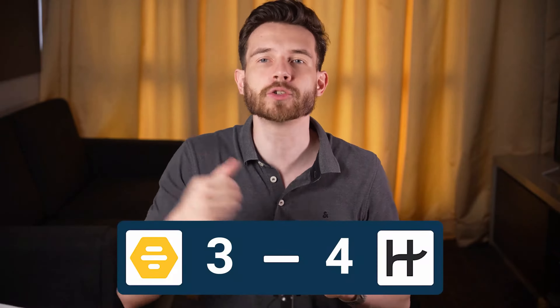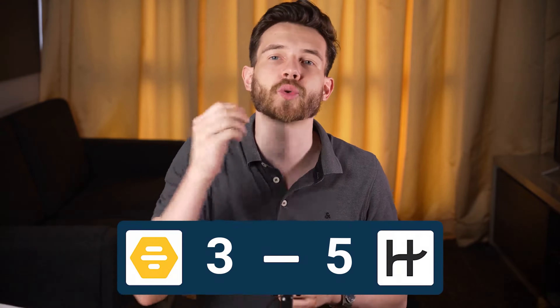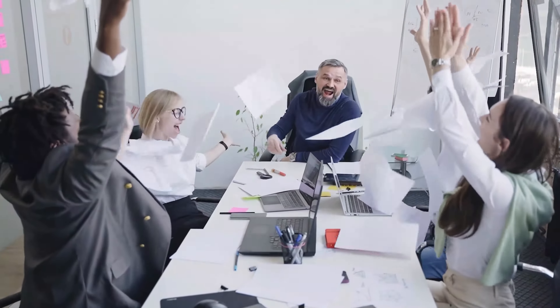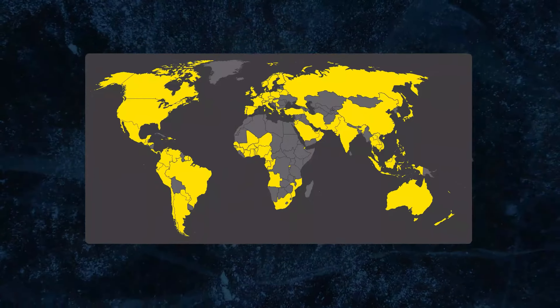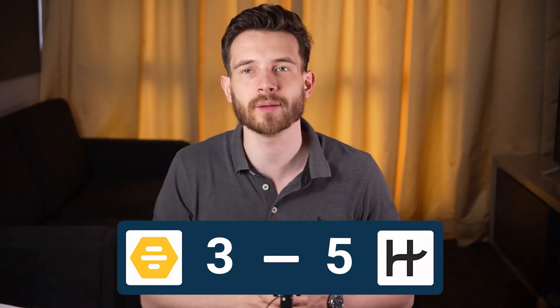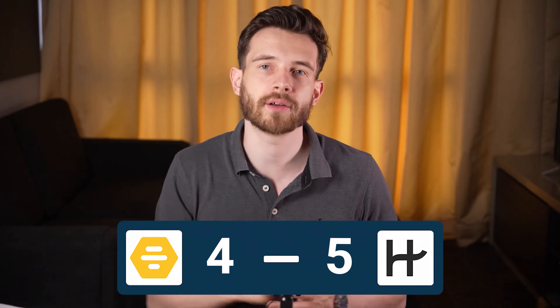Before we find out who wins, let's add one more factor that can be crucial for you: age and location. Hinge has become the most popular dating app for users between 22 and 26 and is available in only 20 countries. On the other hand, Bumble has more users above 30 and 50 and is available in over 150 countries. If you don't live or constantly visit any of the countries where Hinge is available, Bumble is definitely the winner without a chance for revenge.